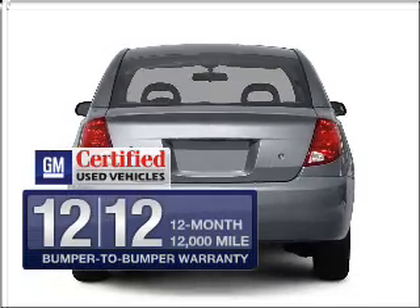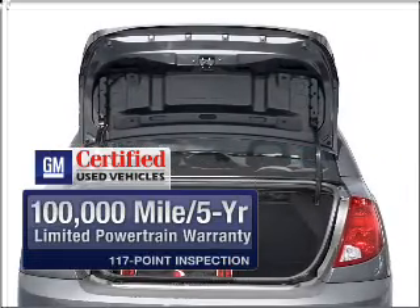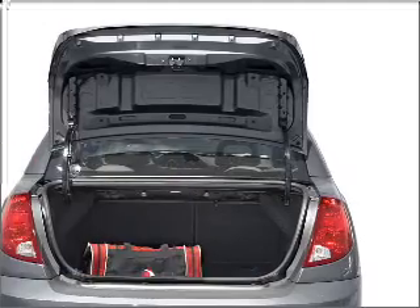In addition, GM certified comes with a 100,000 mile powertrain limited warranty and a vehicle history report on this vehicle.